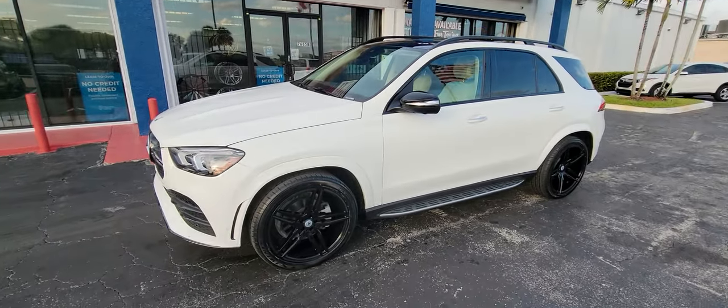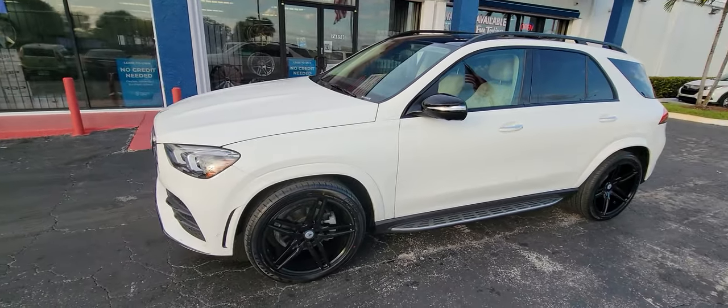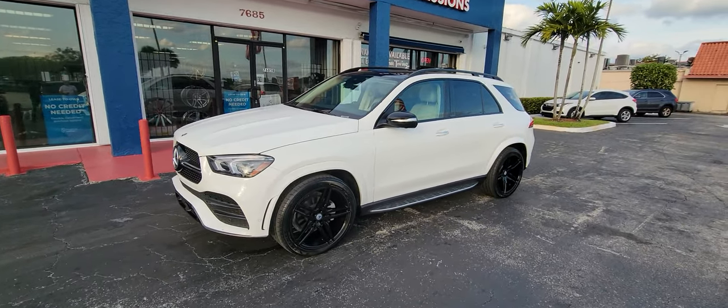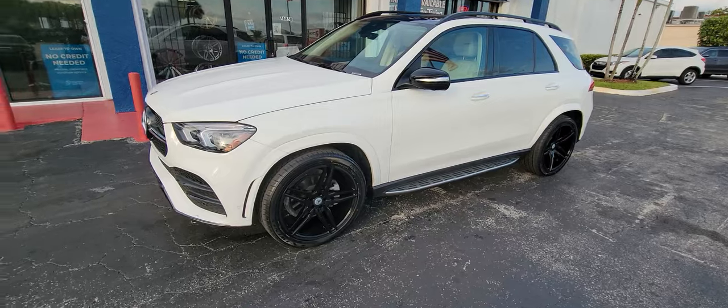It's your boy KB from Dozen Tires TV at DozenTires.com — tires, wheels, and more shipped to your door. Find us online at DozenTires.com or call us at 877-544-8473.